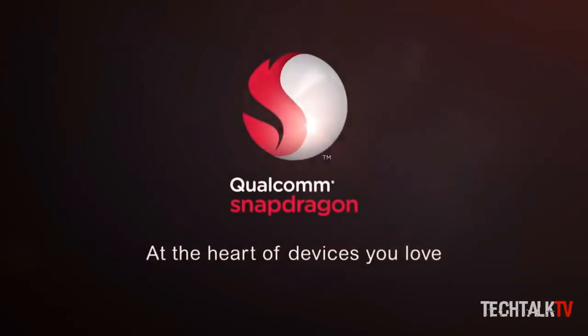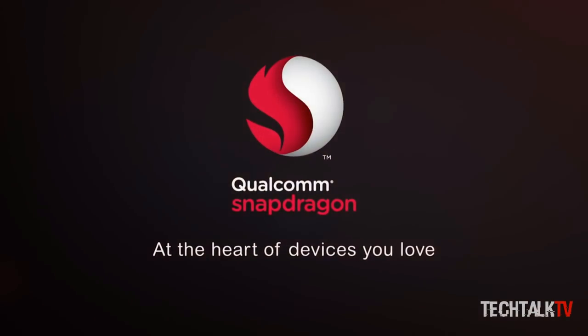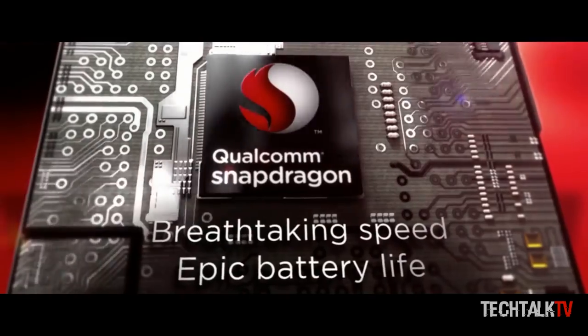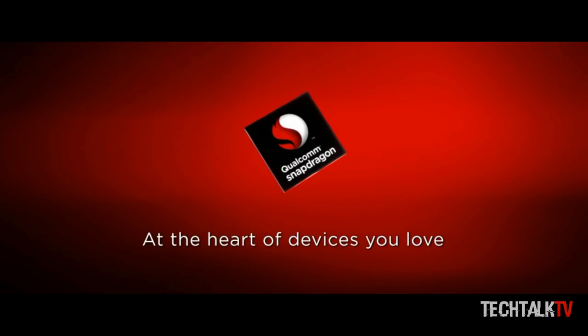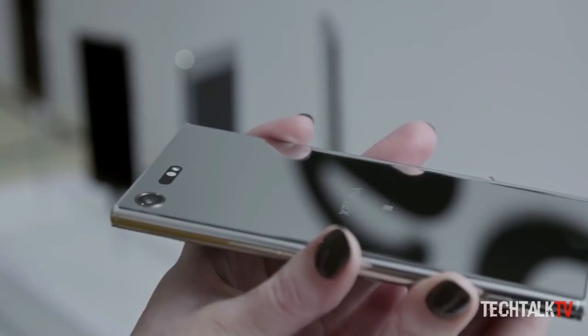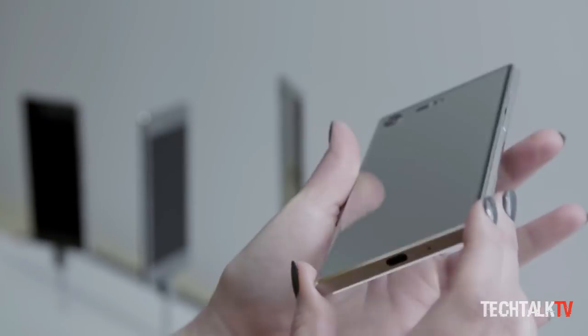On one hand, Sony has very little choice in the processor market because Samsung has already booked all of the initial batch of the Snapdragon 845 chipset. You can say it's unfair, but it is what it is. So I don't blame Sony for going with the older processor.